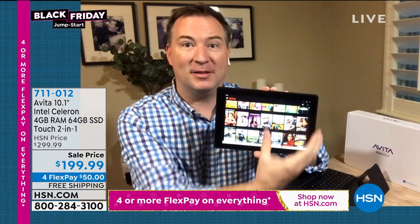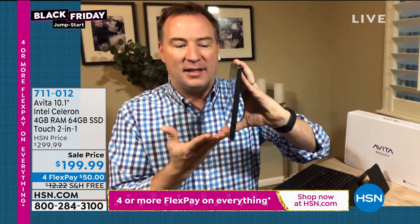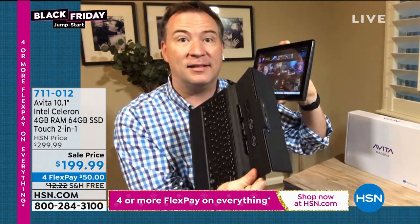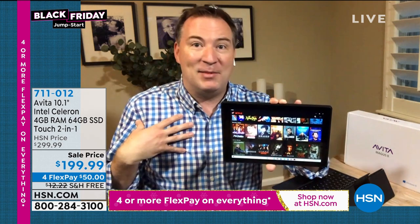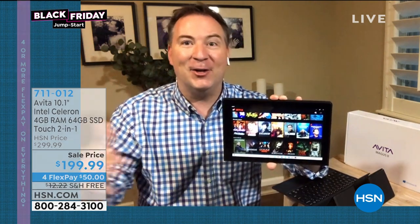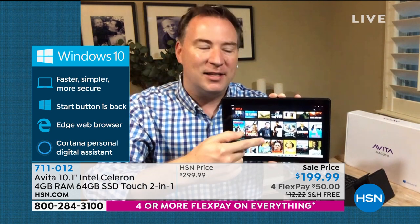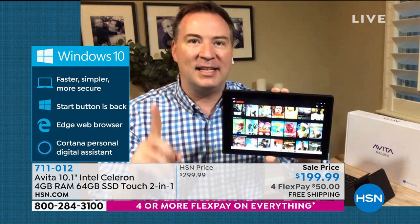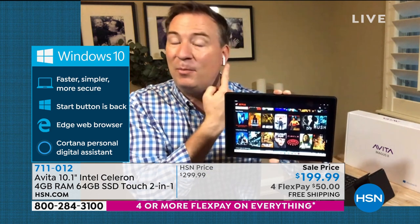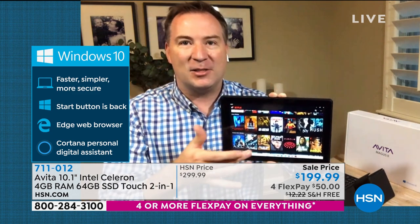I split the screen — one side had Excel, one side had Word. I brought up Netflix too. A lot of us use these as a boredom buster. I detached it from the keyboard — it's just magnets, nothing to plug in, nothing to charge separately. For me, as a car line dad, I'm in that line for 45 minutes. Netflix has a special deal with Microsoft where you can actually download movies to your Avita and watch them on the go. It has a six-hour battery life, Bluetooth connectivity, so I'm watching my movie with Bluetooth earbuds — a really premium experience.